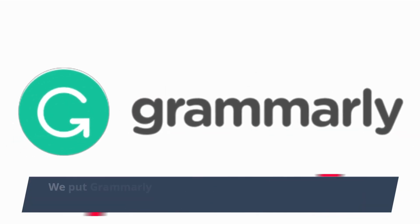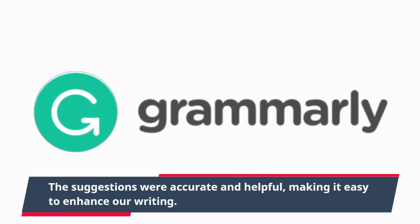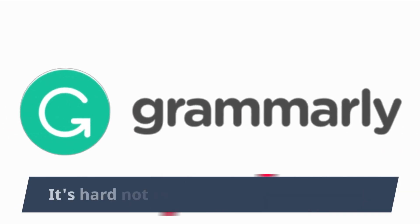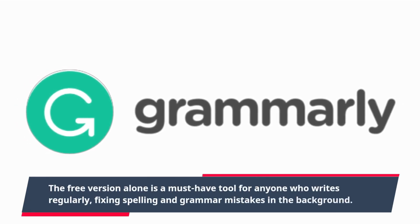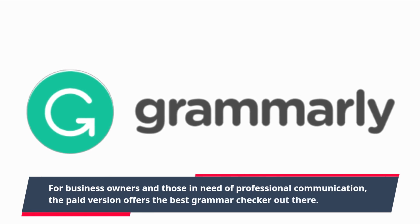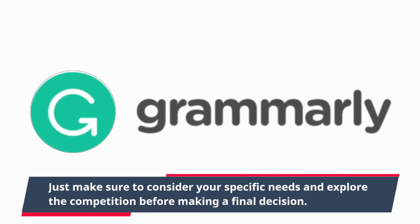We put Grammarly to the test by using it to edit this very article. The suggestions were accurate and helpful, making it easy to enhance our writing. The tone detection feature was particularly useful in maintaining a consistent tone throughout. It's hard not to recommend Grammarly — the free version alone is a must-have for anyone who writes regularly. For business owners and those in need of professional communication, the paid version offers the best grammar checker out there. Just make sure to consider your specific needs and explore the competition before making a final decision.